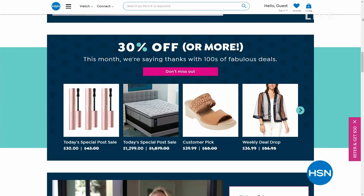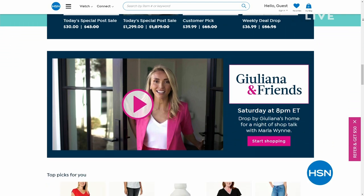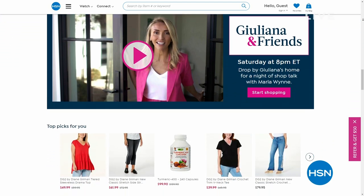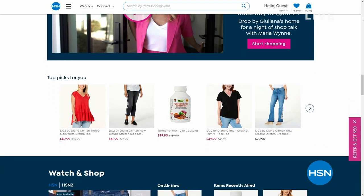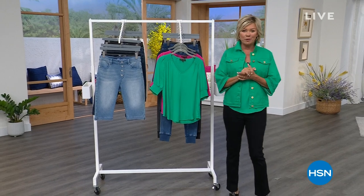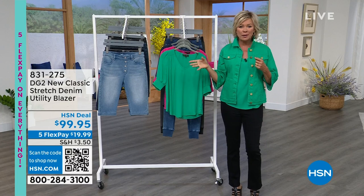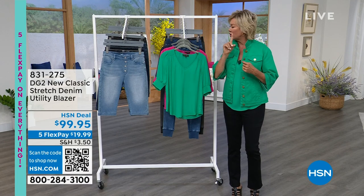I'll be here with you tomorrow night to wrap up those deal drops at 11 p.m. before they all expire in terms of pricing. In this final hour of DG2 fashions this morning, we have a couple of items — there's a blazer, there are bermuda shorts — let me give you a couple item numbers. There's a utility blazer coming up.